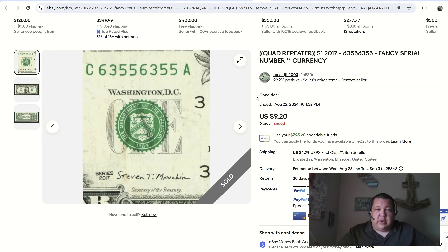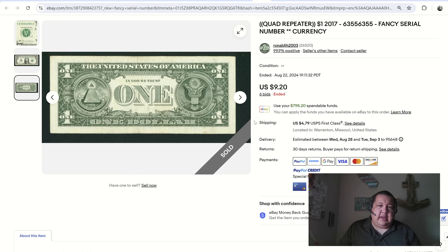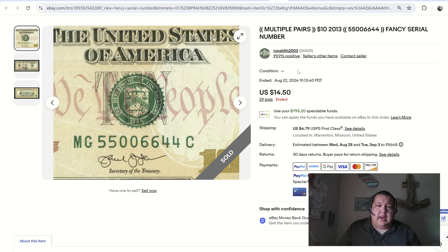We have a four-digit repeater — these are the lower end of the totem pole, but they're a foundation note. There are so many to find in circulation that it really props up the market overall. From a budget standpoint, these notes sell for about $8 to $12 on average. This is a great example: $9, 26 bids — very well-circulated note, again showing that notes in less-than-perfect condition have a whole nice market out there.